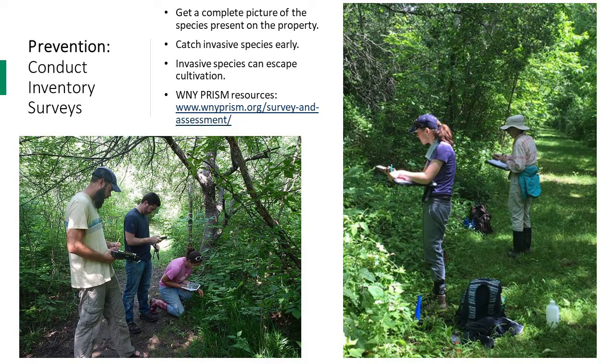Western New York PRISM has survey resources including a protocol with suggested materials and data sheets available on our website. If you need more information or advice on technology or survey techniques, you can always reach out to us. Surveys are a large part of invasive species management and the work we do every year. We always take time to update our survey protocols so they reflect the best tactics.